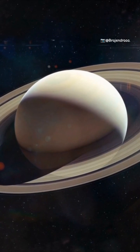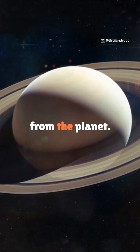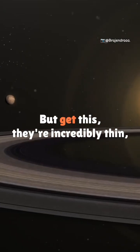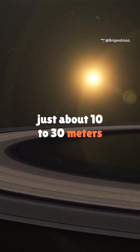How big are they? The rings stretch over 280,000 kilometers from the planet — that's nearly three-quarters the distance from Earth to the moon. But they're incredibly thin, just about 10 to 30 meters thick.